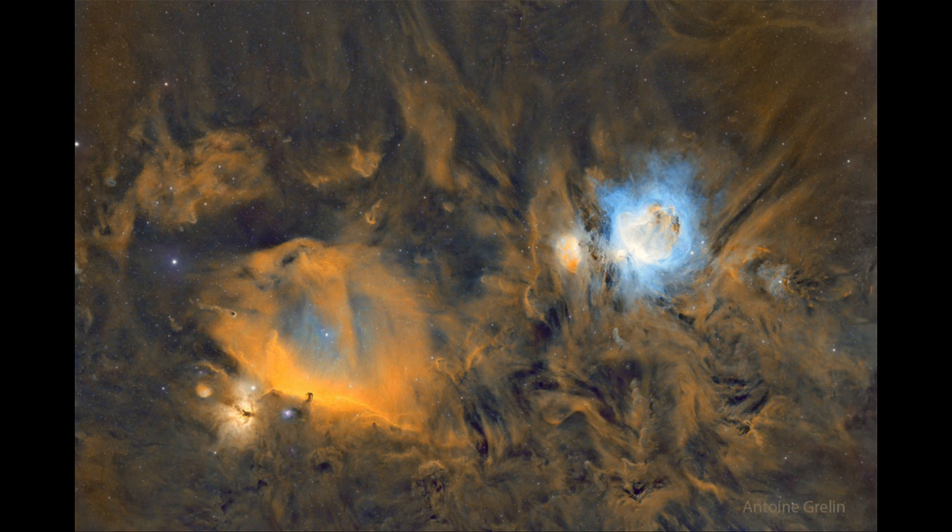Those stars energize the hydrogen around them and cause it to glow. Different nebulae like this are part of star-forming regions. We see emission nebulae glowing from hydrogen gas, energized by the ultraviolet light from hot stars — that's an example of what the Orion Nebula is.